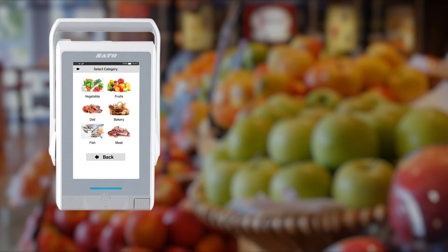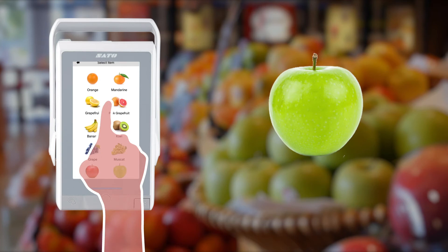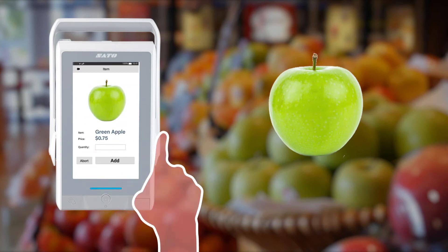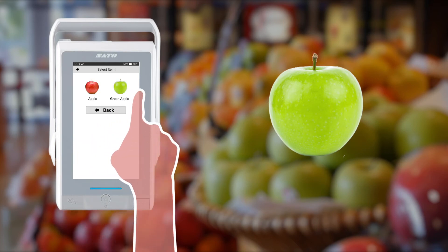For products that do not have barcodes, such as fruit and vegetables, you can select the product from the category on the printer screen. You can also search and register products by item name.